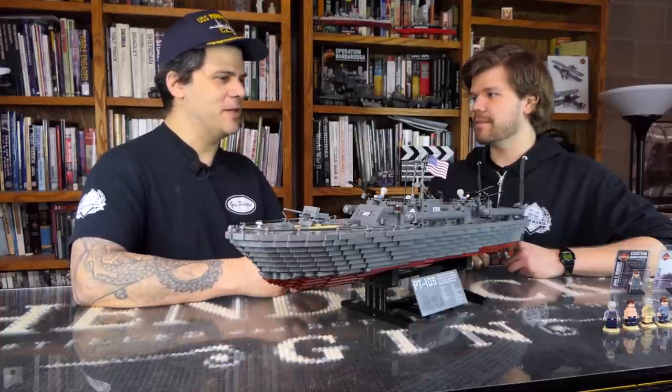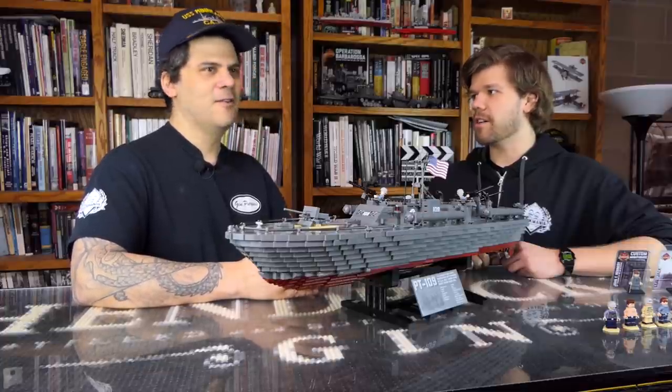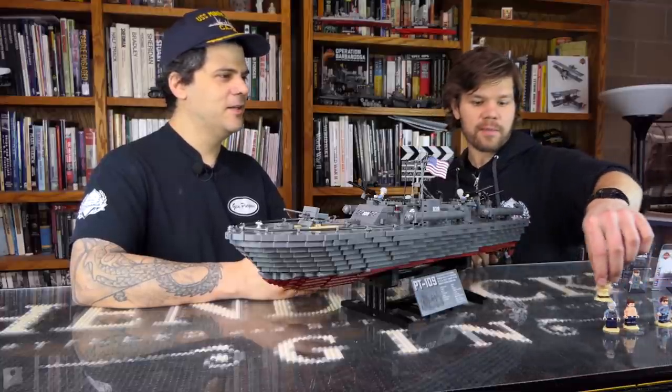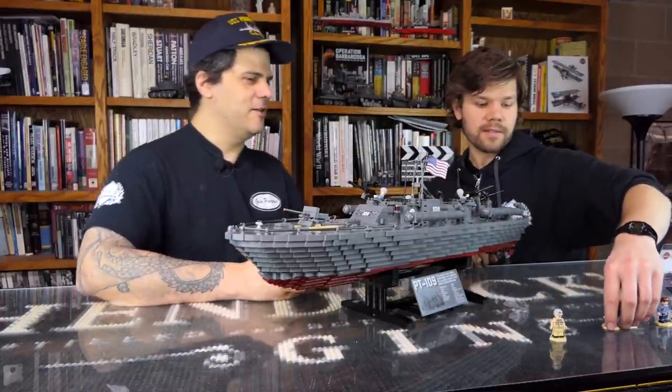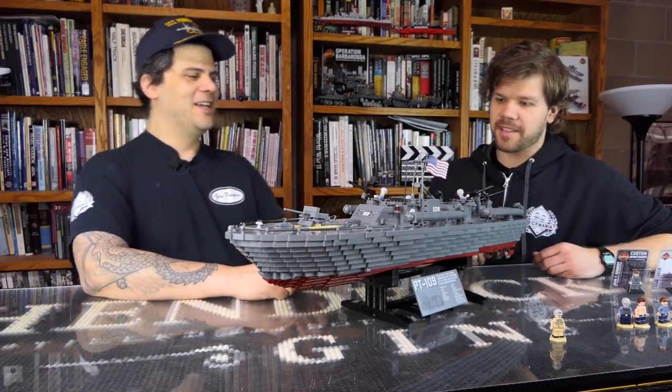But this one is particularly famous because we modeled it after PT-109. This was made famous because it was commanded by John F. Kennedy — the John F. Kennedy, future President of the United States. We have this guy represented right here. So we can just dive right into some of the details. Where do we even start with this thing?